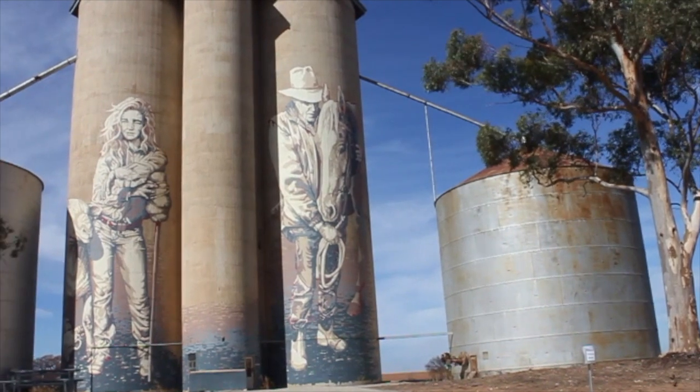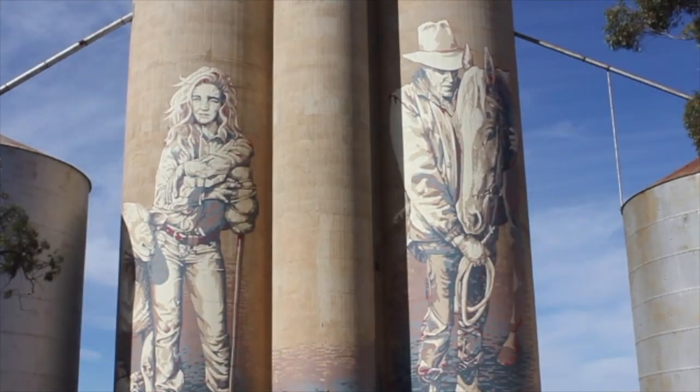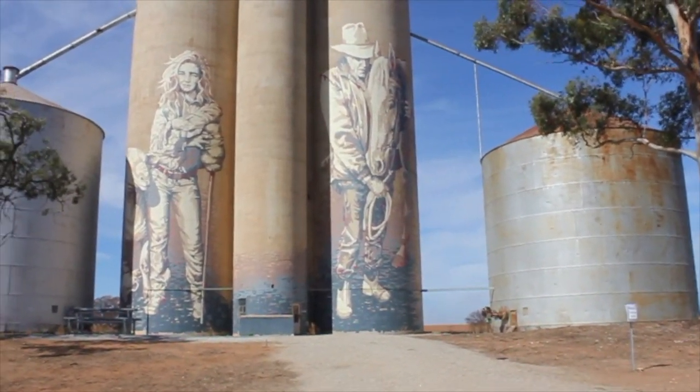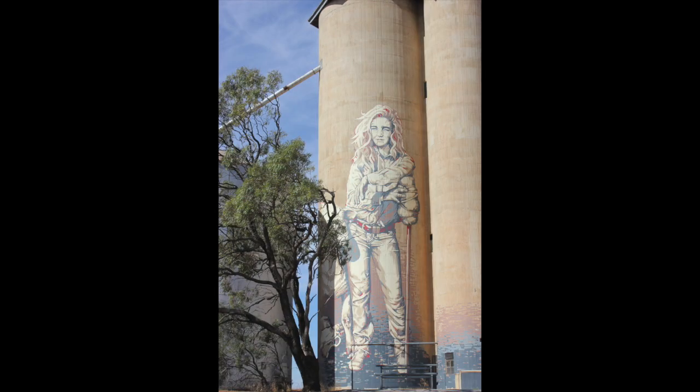Just a few kilometres down the road and you come to the town of Roseberry, a tiny little town. It's this art silo work that was completed in late 2017 by artist Catharines. Her artwork depicts things that she says embody the region's past, present and future.